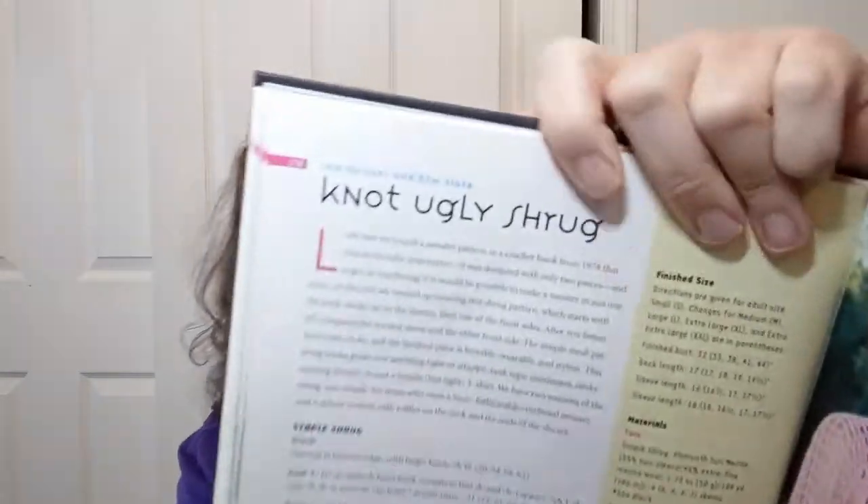The 'Designer Wannabe Tank Top' — I don't know why it's called designer wannabe, it's just a nice straightforward tank top with instructions on how to put it together. It gives you sizes up to 2XL. They're doing it out of Schachenmayr — I always call it Studebaker because the word is too hard for me to pronounce — Nomada Catonia, 100% cotton. It looks like a size two, a sport weight yarn, which makes a nice fabric. Then there's the 'K-N-O-T Ugly Shrug' — not ugly.